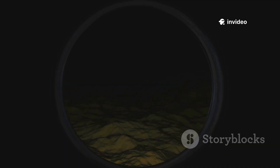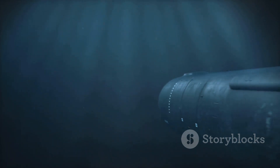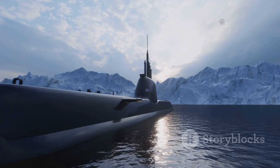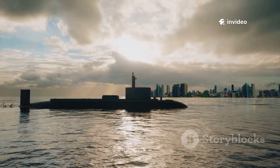Meet the Ohio class — the backbone of America's nuclear deterrent. These boomers vanish beneath the waves, patrolling for months in secret. Their mission: ensure a second strike capability. Stealth is everything. Each carries up to 20 Trident II D5 missiles, each with multiple warheads — the destructive power in a single hull is staggering. Crews rotate in blue and gold teams, spending up to 90 days submerged. The Ohio class is the ultimate insurance policy, patrolling the depths unseen and unheard.